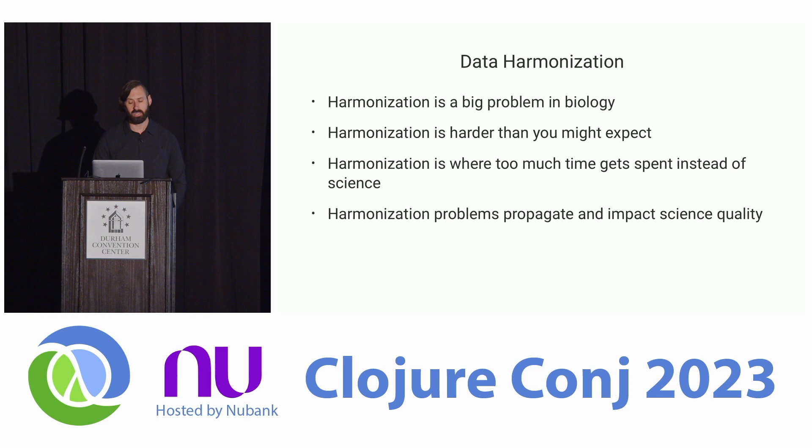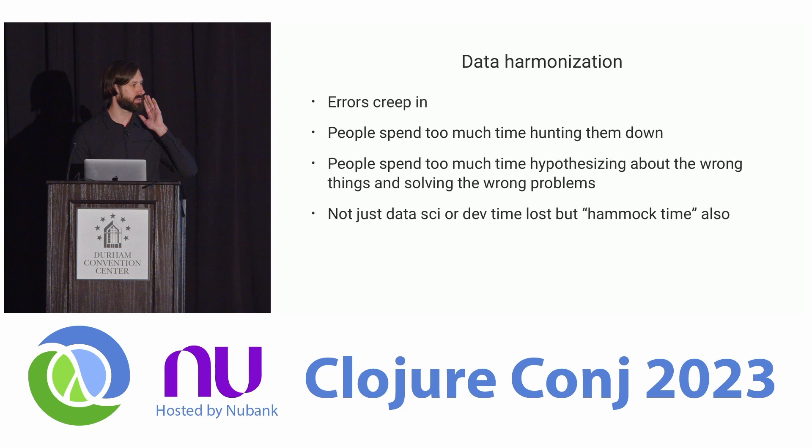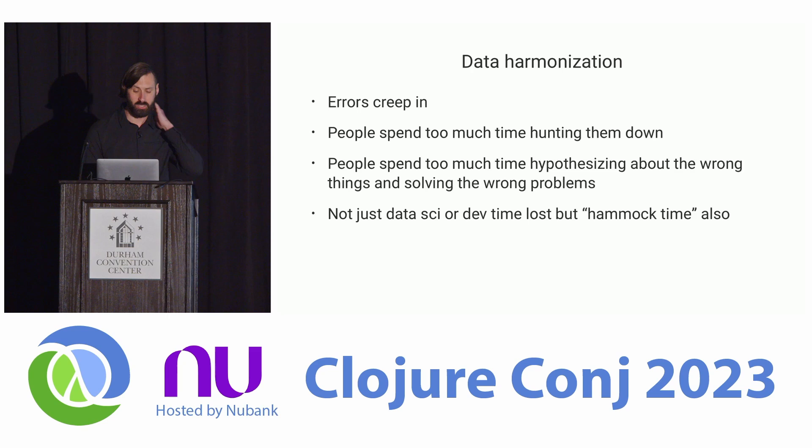It's a very big problem in biology — the diversity of data types, the amount of processing that has to be done to produce meaningful features, and the way small decisions propagate through in terms of quality and reliability. People spend all their time hunting down issues. The hammock time is lost. People get ideas stuck in their head that turn out to be artifacts of how the data was processed, and it's hard to get that wrong initial impression unstuck — even if you're trying to be scientifically skeptical of your own thinking.